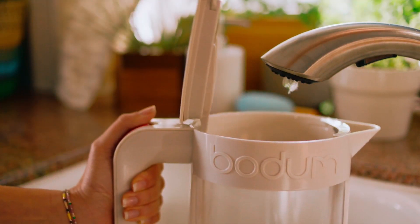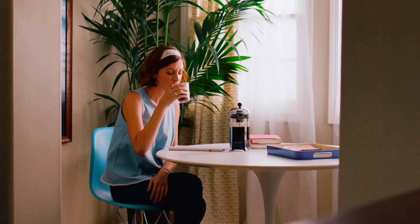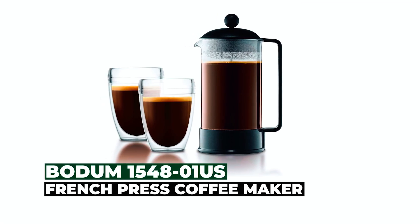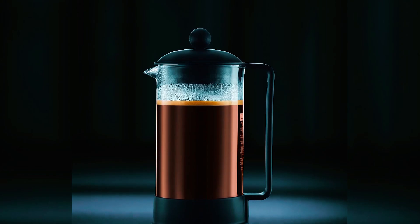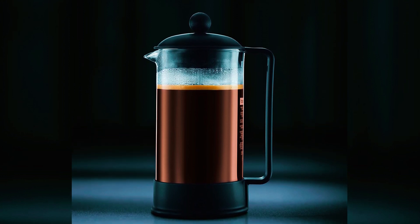Hi there! In today's video, we will showcase the top five best French press coffee makers you can buy this year. Let's start with the Bodum 1548-01 US French press coffee maker. The Bodum 1548-01 US French press coffee maker epitomizes the iconic French press design, delivering rich and aromatic coffee with every brew.